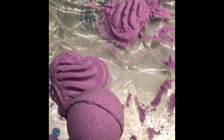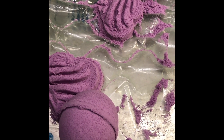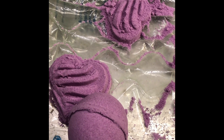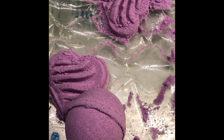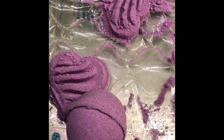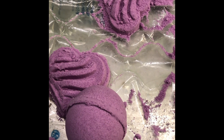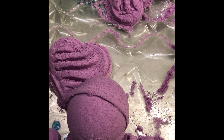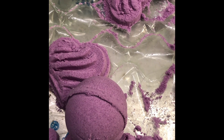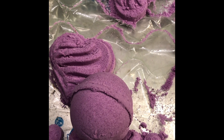Here are some bath fizzies I made a couple of days ago. I am going to give them a test to see if they will keep their shape. If they keep their shape, then it's good and I'm going to package them up as bath bombs. If they don't, then that means I've added too much liquid in them, which made them soft. Instead of bath bombs, I'm going to package them up as mineral dust.